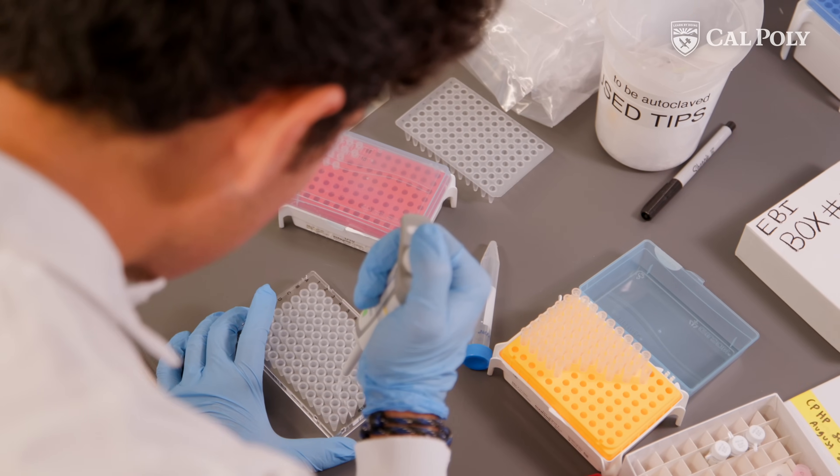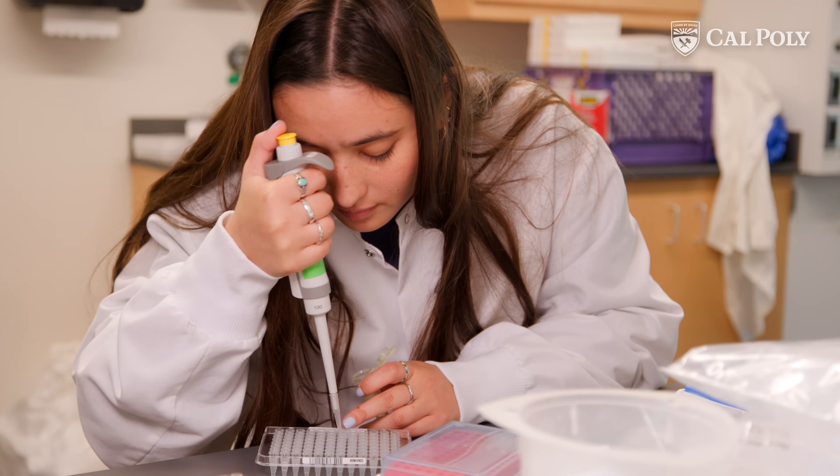And then when they get to their jobs or their graduate programs, they get to say, yeah, I've done that. I assembled a genome. I modeled that drug. And it wasn't just in some sort of toy demonstration.